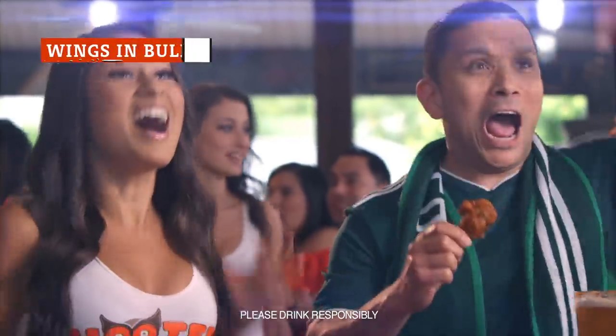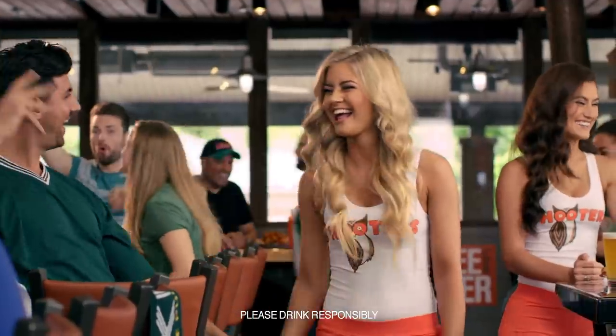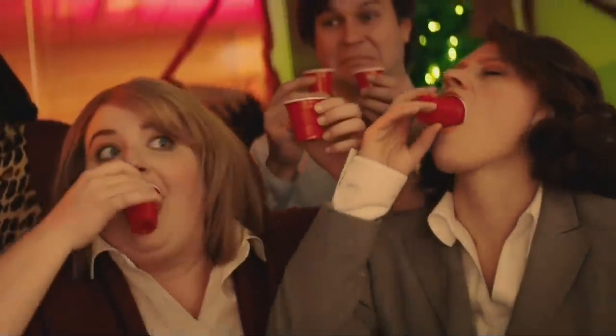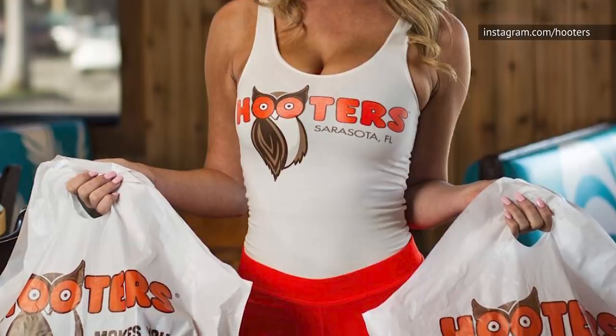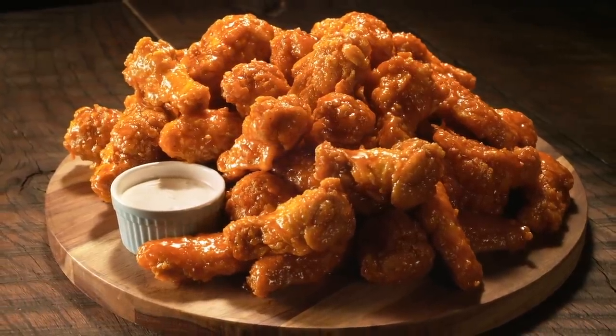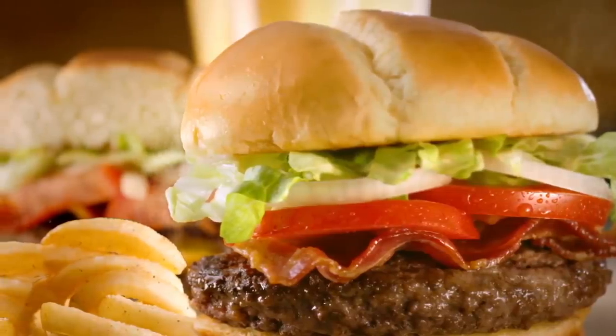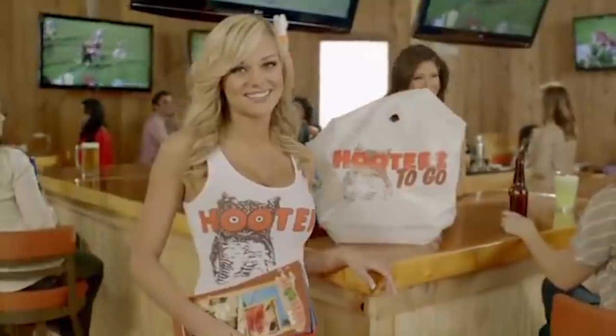When the urge to devour some wings strikes, you can pop into your local Hooters and knock out a plate for a reasonable price. But what about those special occasions or life events when you need a whole bunch of spicy wings? The catering division of Hooters Kitchen is there for you. Most retail locations offer catering services which allow you to order hundreds upon hundreds of wings, or almost anything else from the Hooters menu, for your special event. Order enough wings and you don't even need an event — the wings themselves will give you plenty to do for a few hours with a group of your closest friends.